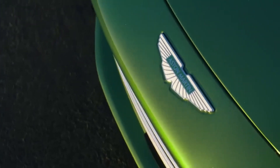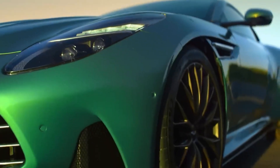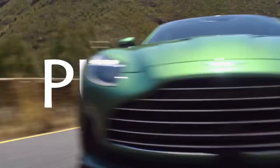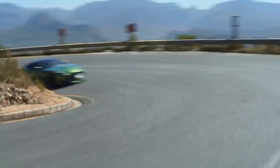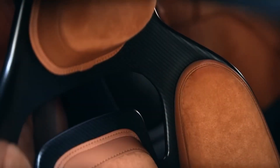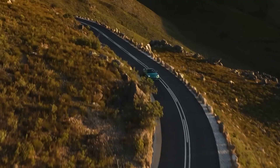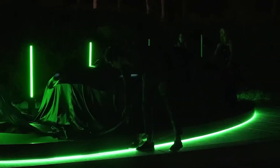The 2024 Aston Martin DB12 is unbelievably beautiful. Its low-slung form is so lovely that you can't help but stop in your tracks and crane your neck for a better look. It performs as well as its hot exterior would have you believe. The brand-new Grand Tourer has a twin-turbocharged 4.0-liter V8 engine that generates 671 horsepower, which is enough power in Aston's estimation to propel the DB12 to a peak speed of 202 miles per hour.